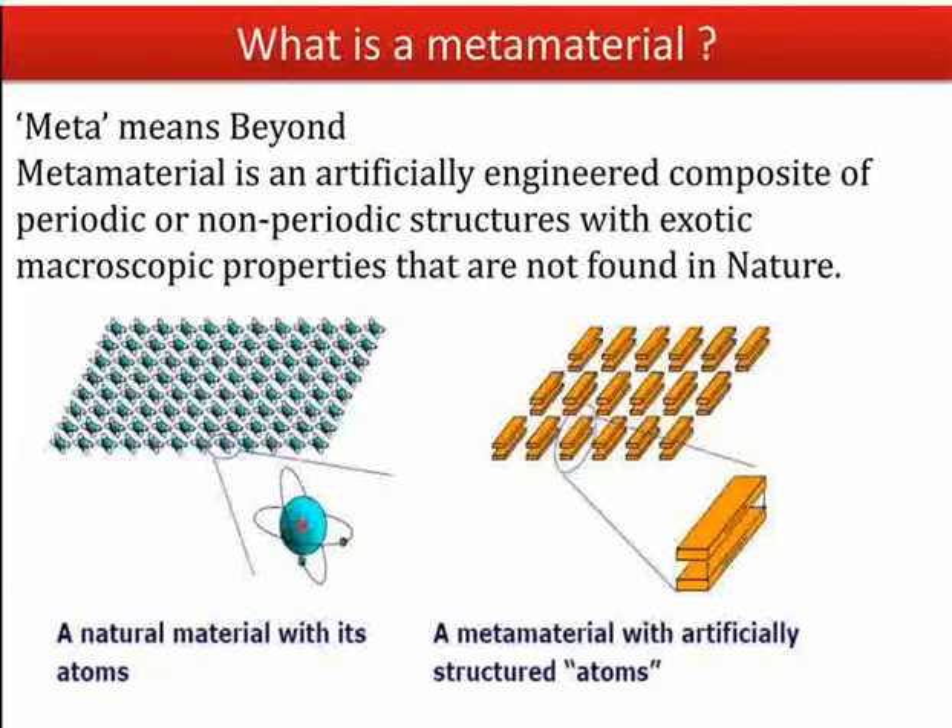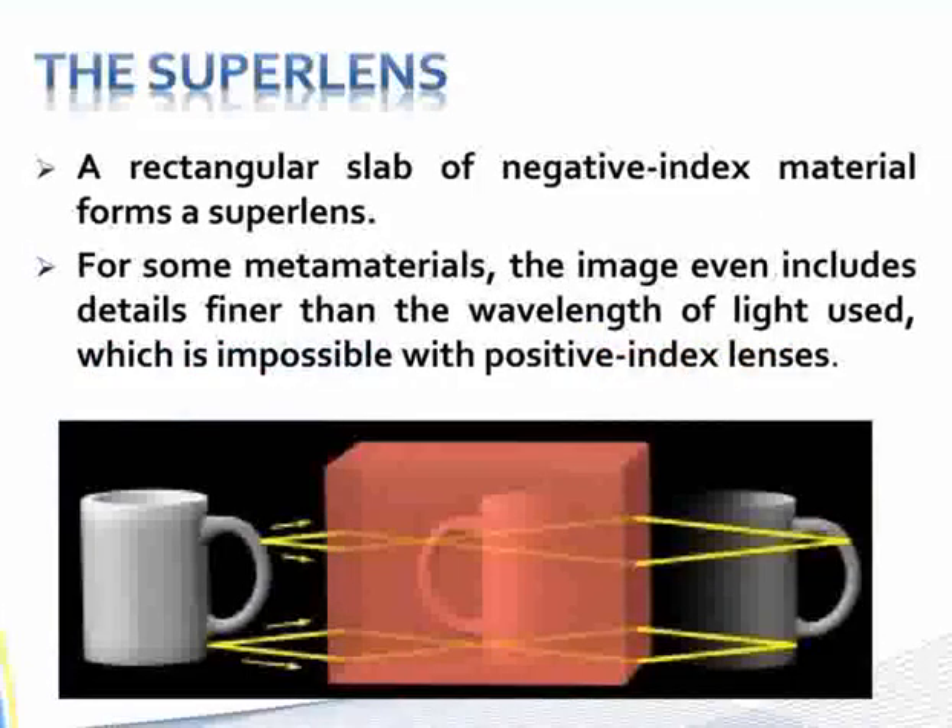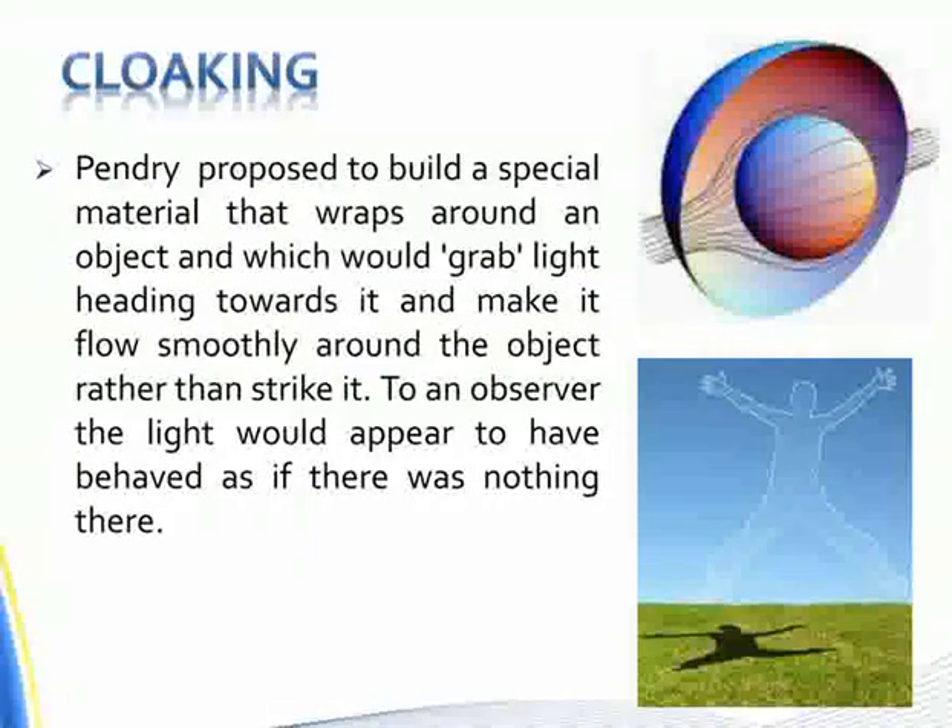In the field of telecommunications and radar systems, NIMs offer the potential to create more efficient and compact antennas. Their ability to manipulate electromagnetic waves can lead to improved signal strength and clarity, which is crucial for both commercial and military applications.